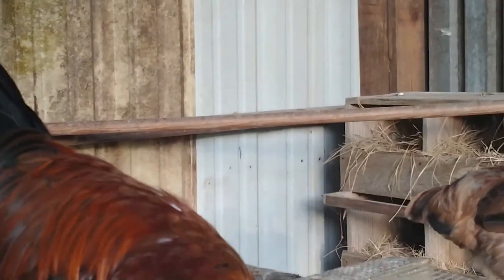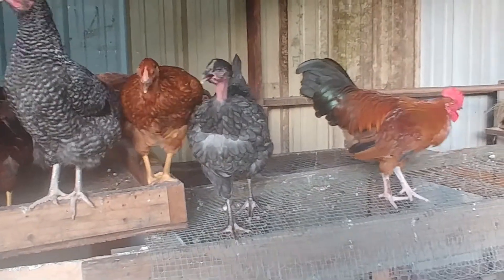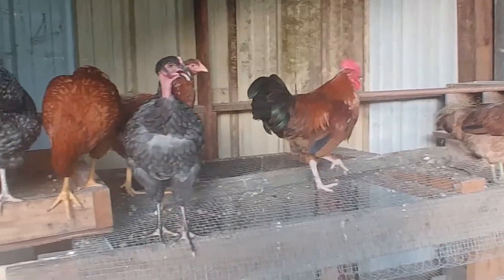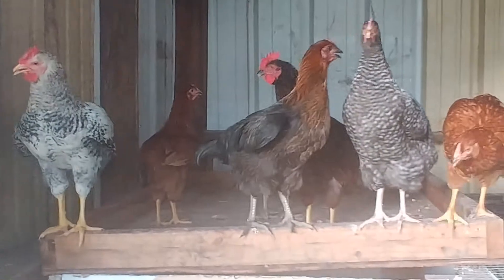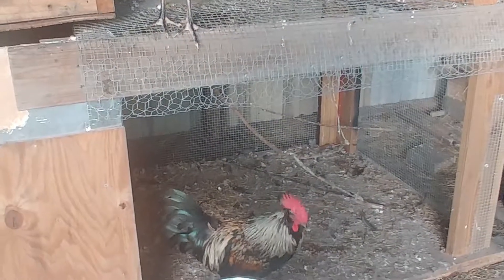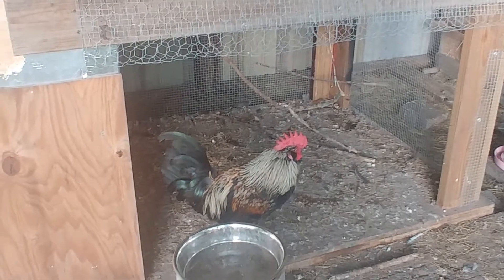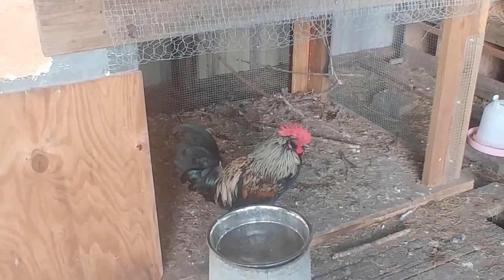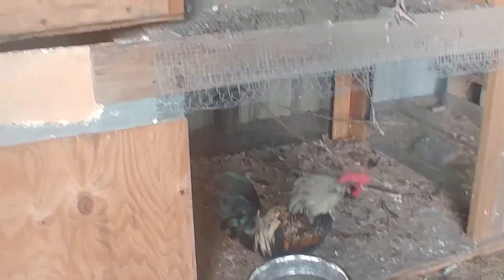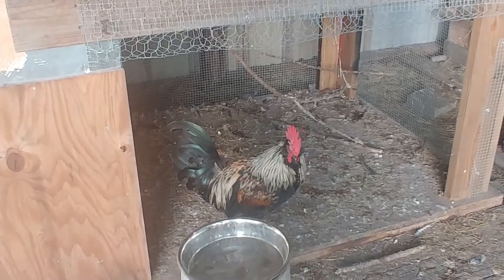So we have a few roosters. I don't know if we'll be able to keep them all because a lot of times roosters will fight each other, so we may be getting rid of a couple depending on how they respond to each other. I was hoping one of them would crow for you. They start crowing at the first sign of light in the morning, and they will crow all throughout the day. They like to have themselves heard.